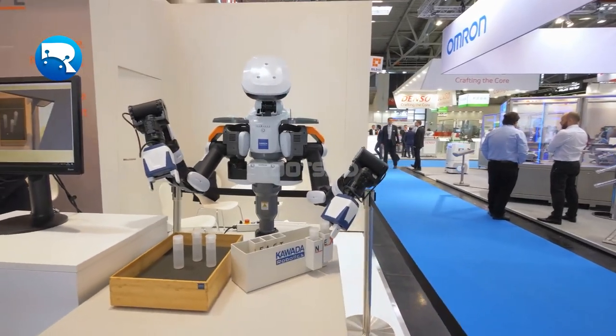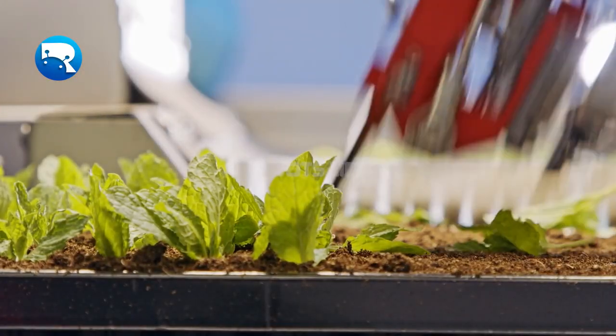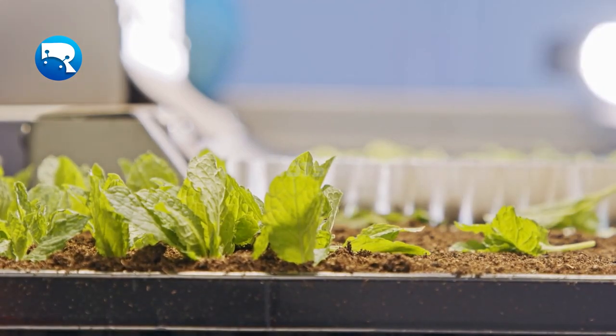Robots are automated machines that can perform a wide range of functions. They can be used for many applications, either simple or complex tasks.